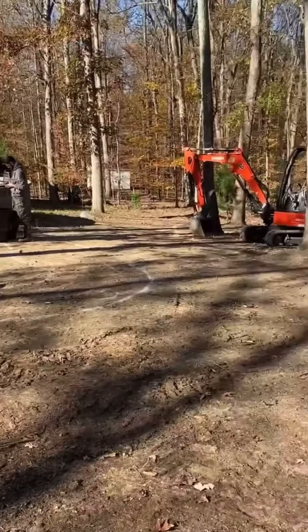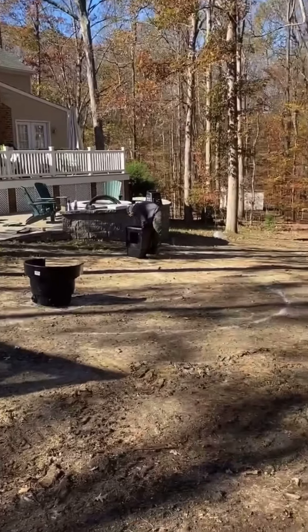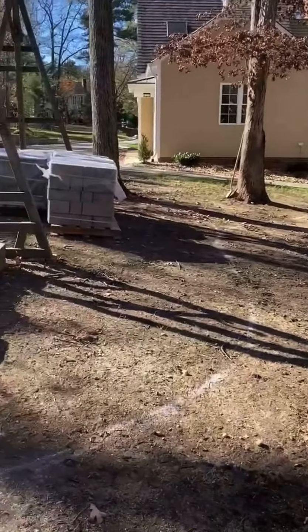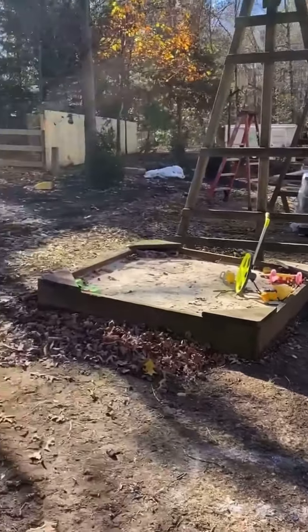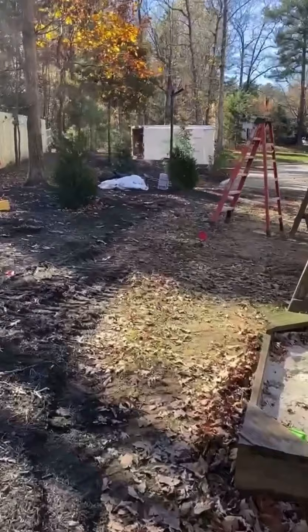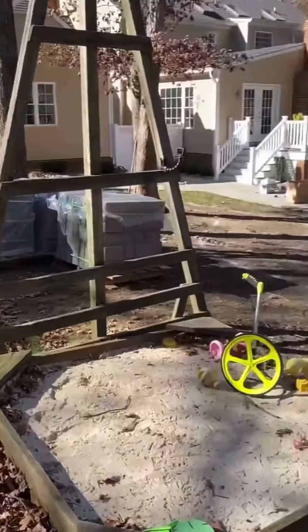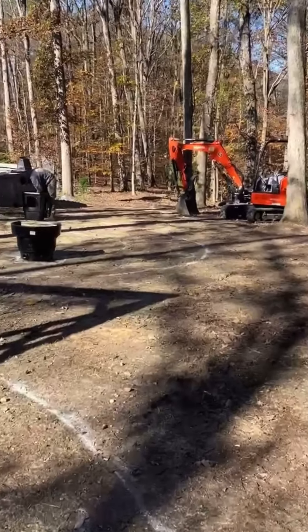All these boulders we're going to set in around this area — we're just going to sporadically set those around the pond and fill in with some plantings. This is the upper level — this is going to be all mulch, and we're going to include some more trees over here.